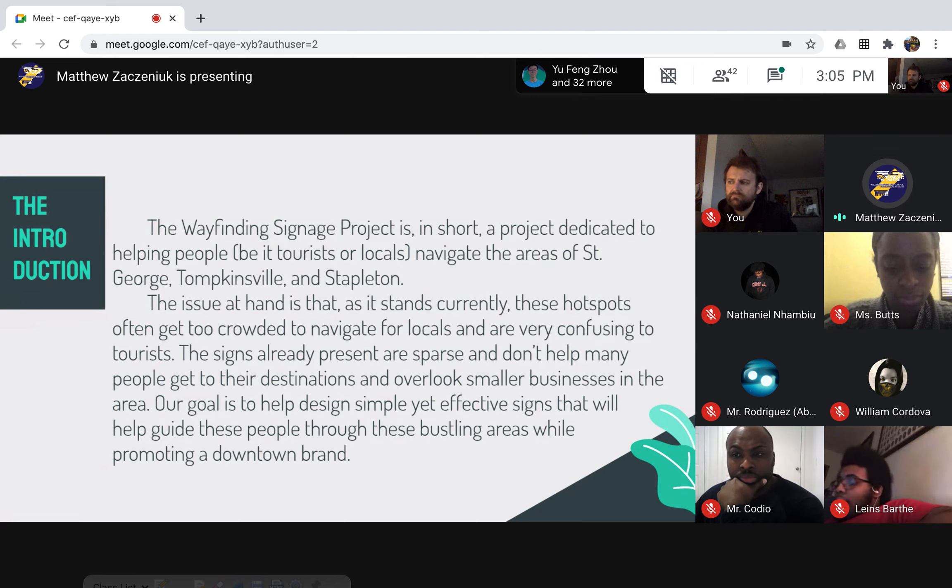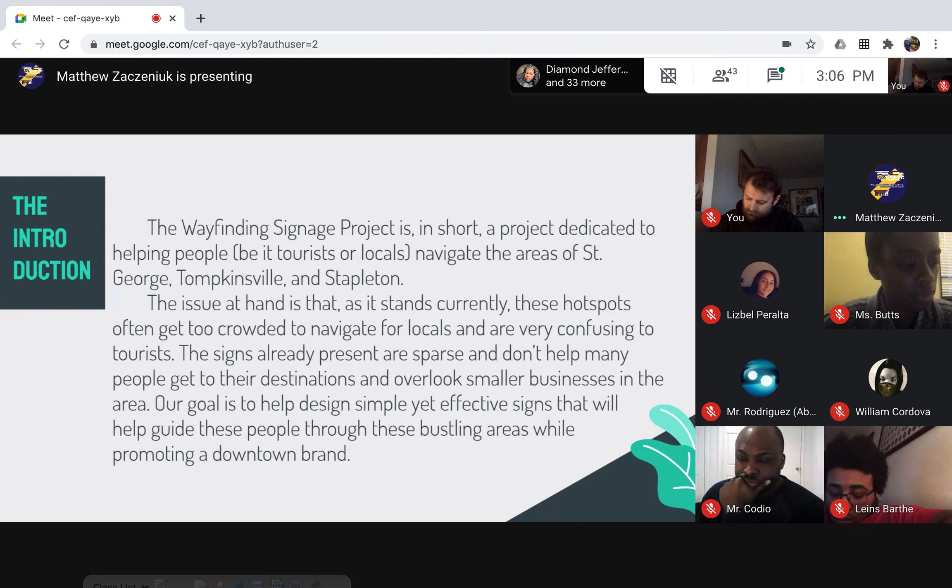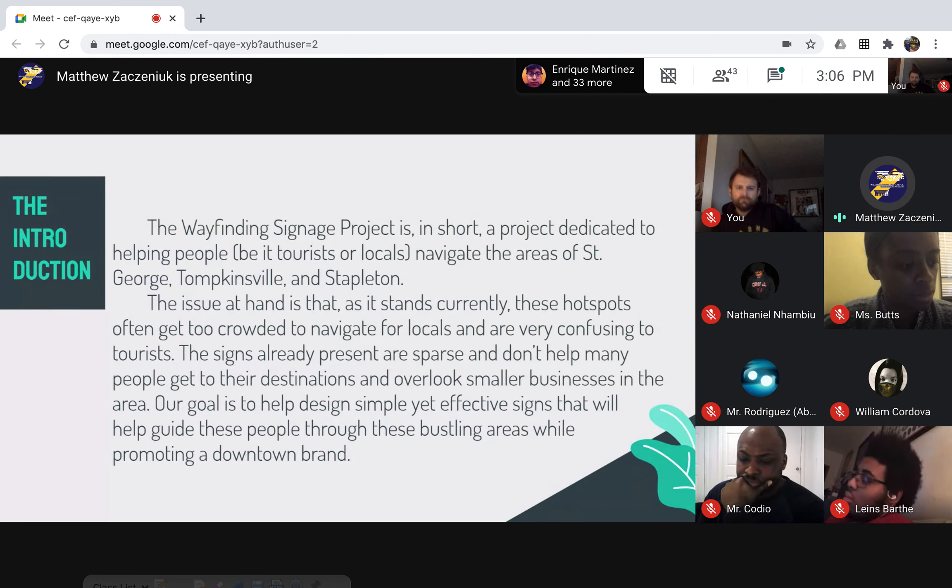For the introduction, the wayfinding signage project is a project dedicated to helping people — whether tourists or locals — navigate the areas of St. George, Tompkinsville, and Stapleton. The general problem is that the area is very unfriendly to visitors. There's no signage in the neighborhoods leading people further into the city, and because of this, businesses are hurting and there's not a lot of economic growth due to tourists not being able to find where they want to go.